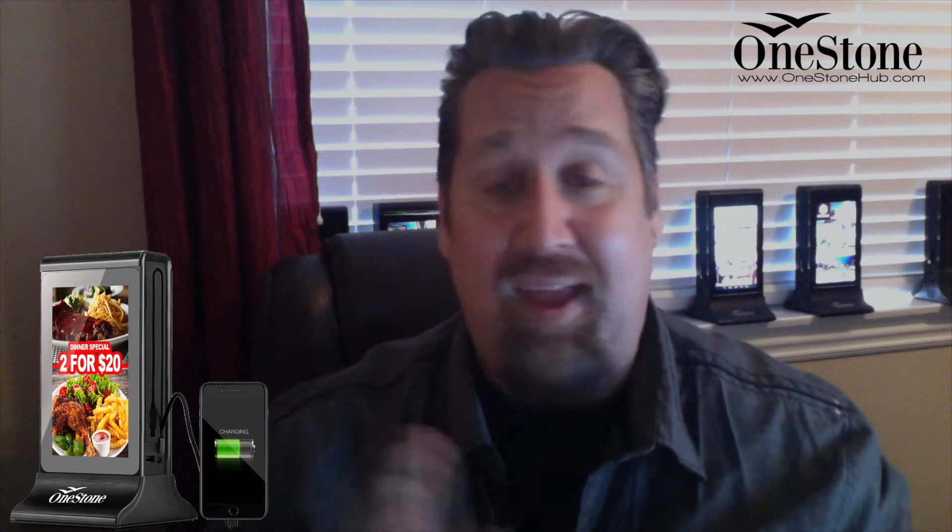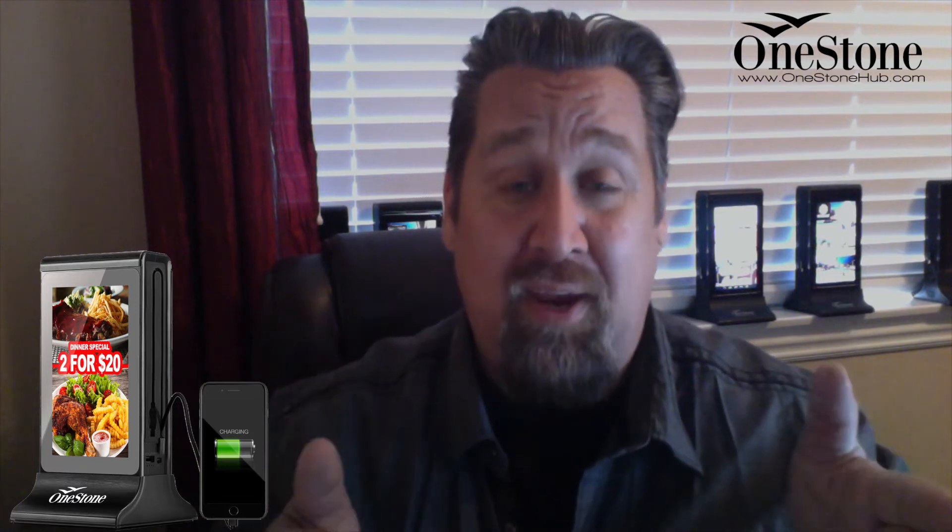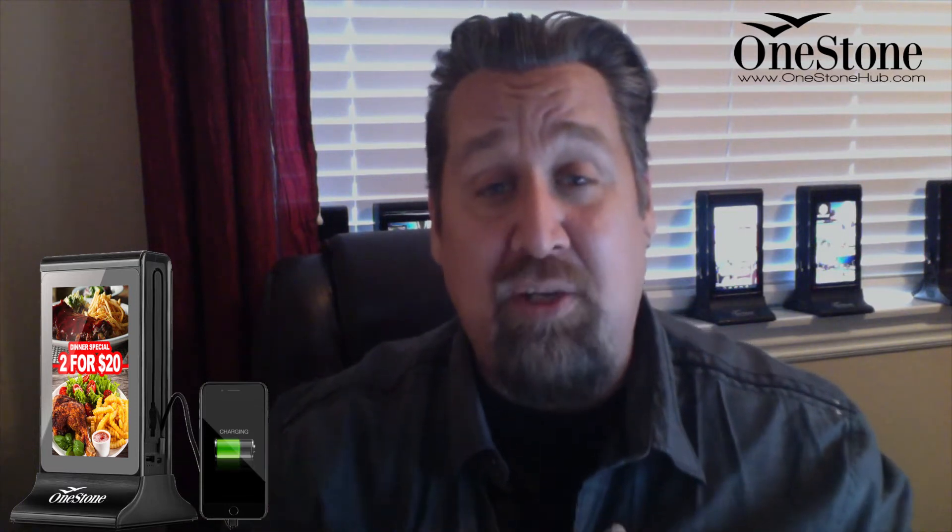If you have a casino with any space whatsoever near a cafe, all of the tabletops, all the end tables in the lounges, the space in between the actual slot machines where you don't typically have anything there for people to charge — this allows people to charge their phones. That means they're not going crazy when their phone gets close to low or is ready to die. They're actually staying and ordering more drinks and gambling more, and that means more dollars in your pocket.